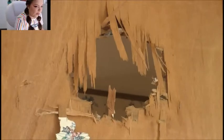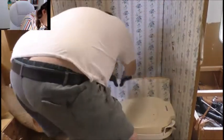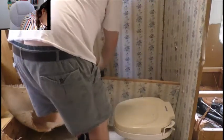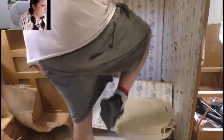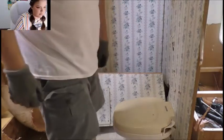Alright guys, we're gonna have to call the plumber again. Let's keep going. I can't lie guys — I'm having a lot of fun demoing this trailer.